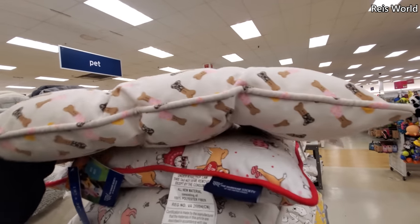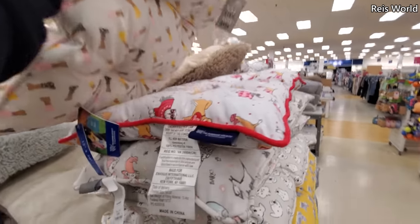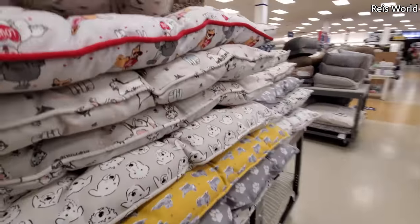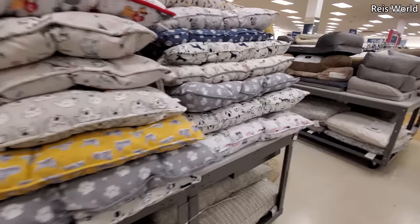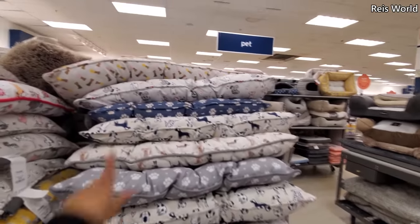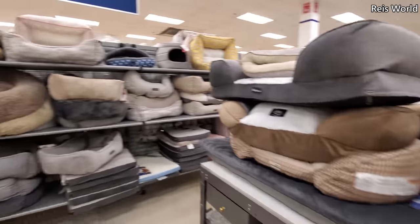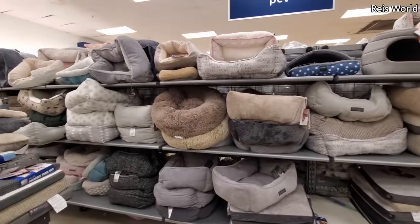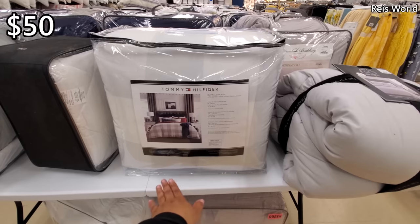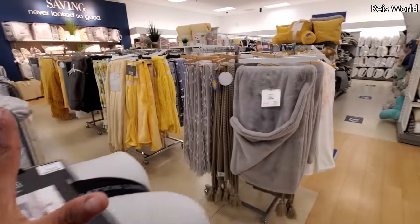It reminds me of the Disney ones — Disney has like the ice cream and everything. That's $8. Those are really cute — $8 is not bad for a little tiny one. You have to have a tiny dog for that. You also have it in large. Here's a Tommy Hilfiger one — $50, full queen comforter, and you get two pillow shams. And then blankets are here.